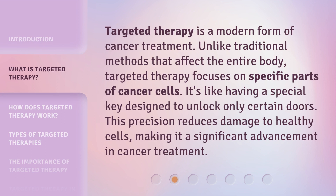Targeted therapy is a modern form of cancer treatment. Unlike traditional methods that affect the entire body, targeted therapy focuses on specific parts of cancer cells. It's like having a special key designed to unlock only certain doors. This precision reduces damage to healthy cells, making it a significant advancement in cancer treatment.